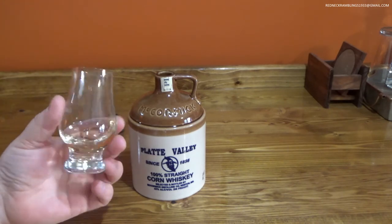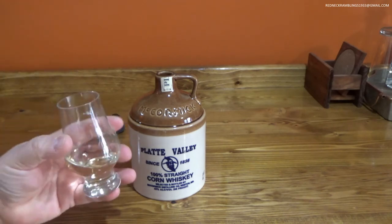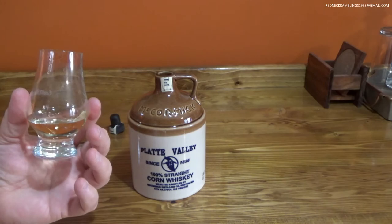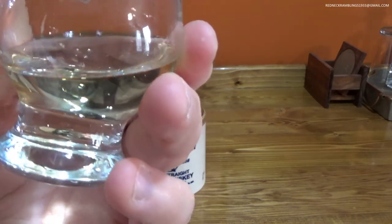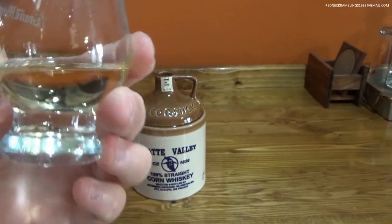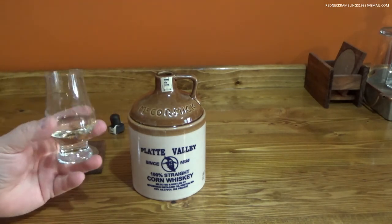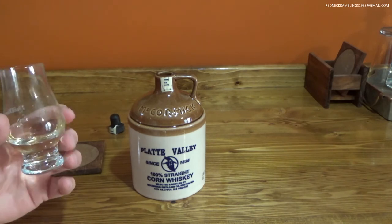I'm going to have to do some reading to see how they age it for three years, because if it was on oak you'd expect a lot of color. But you can see it does appear to have a little color — I'm not sure if it's just the lighting playing tricks on me. I'm not sure what it's been aged in, but it is good. I like it — nice and smooth.